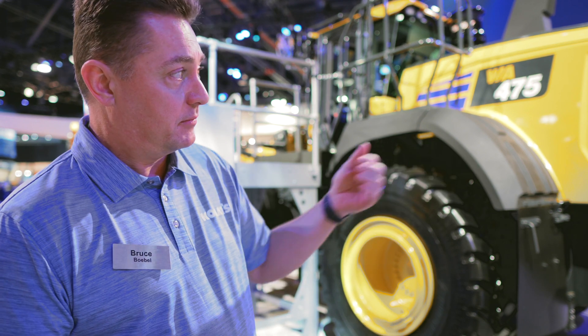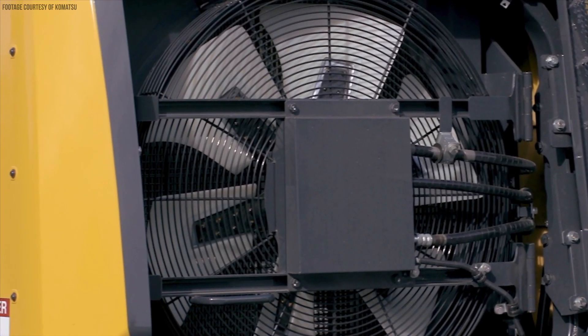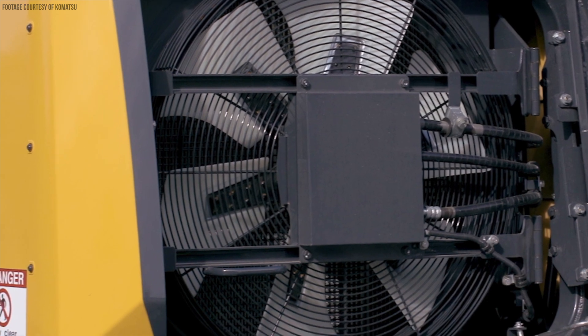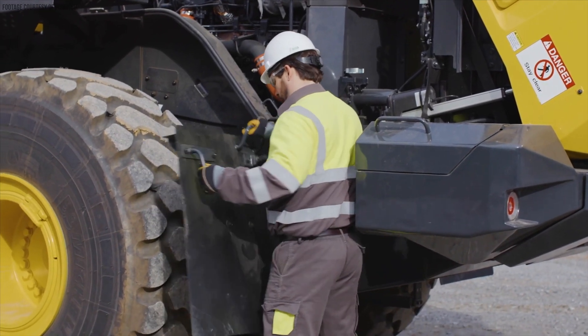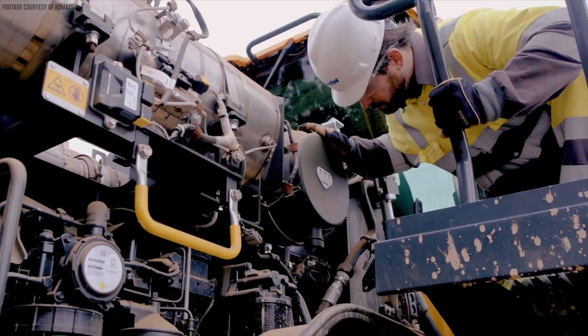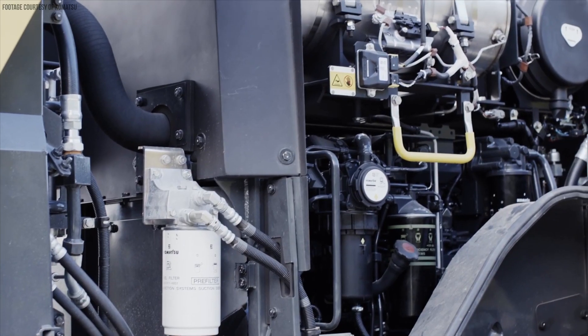The rear panel swings out and the fan swings out so you can get to the side-by-side coolers. The machine has an auto reversing fan so you're not in there very often. The wide core radiator features wider spacing of cooling fins for easier cleaning. The machine also features removable mud flaps and small engine compartment side panels that allow access to fuel filters, lube oil filters, and the closed crankcase ventilation filter assembly without tools.